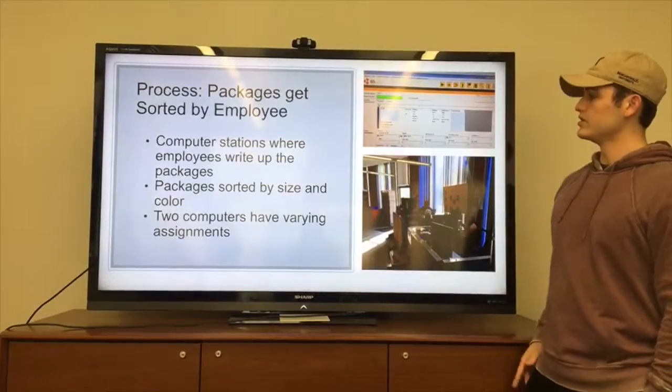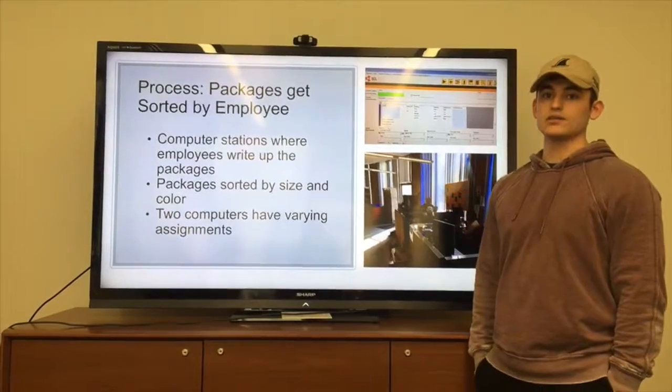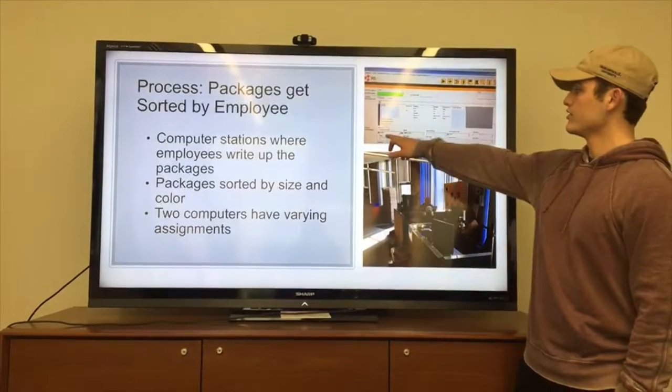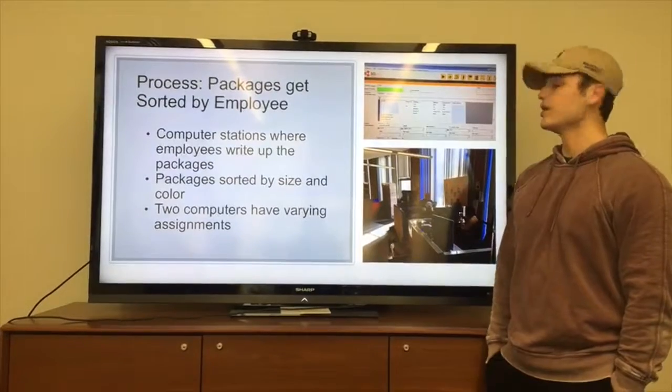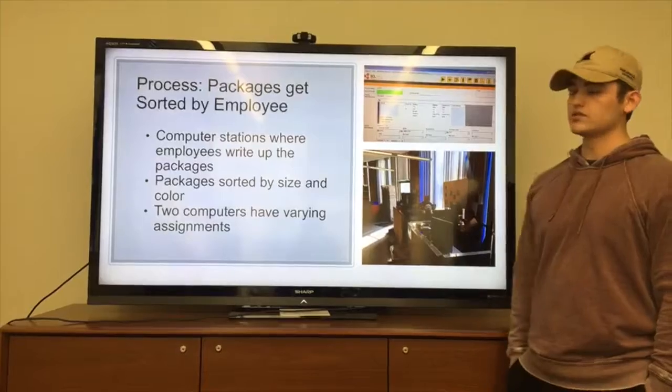The worker will look up the name by the first letter of the last name of the student who received the package, verify the room number, write a description stating where the package is going to be put and what it looks like, and then print a label at one of these two stations.